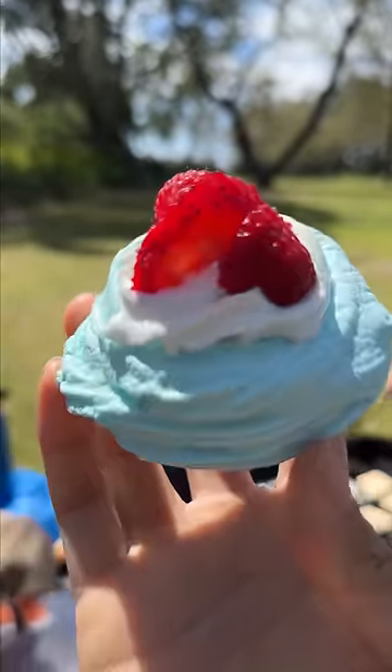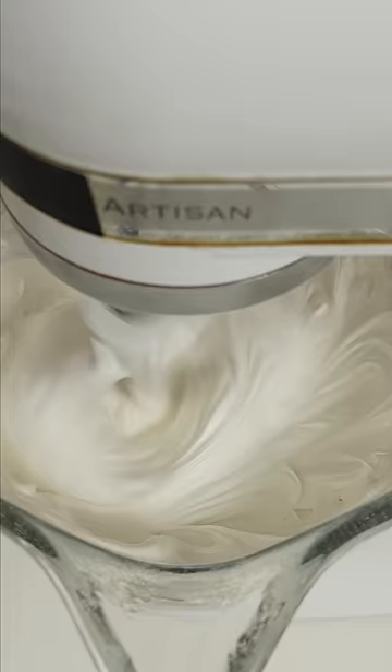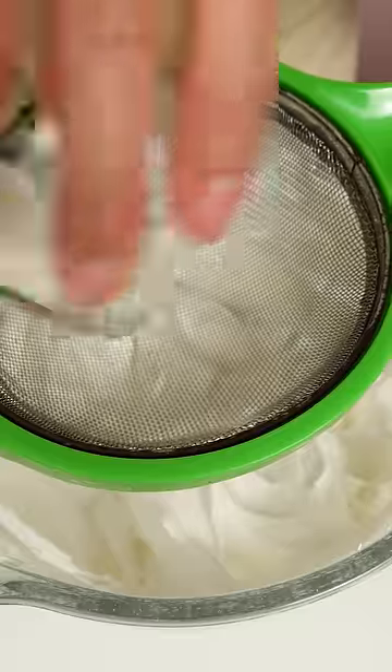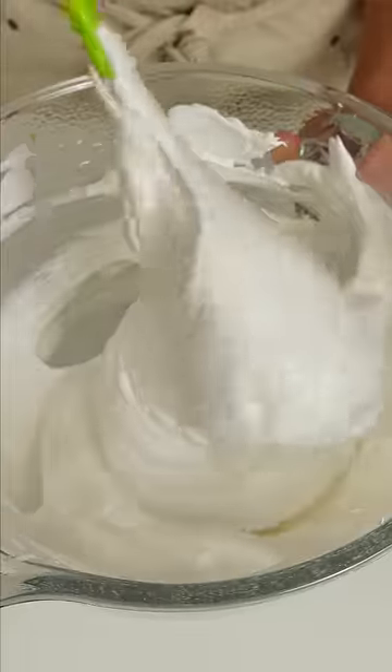I thought this would taste better — I really wanted to like it. I've seen this made so many times on British cooking shows, and I finally got around to making it. This is called a pavlova, and apparently it's traced back to New Zealand or Australia.